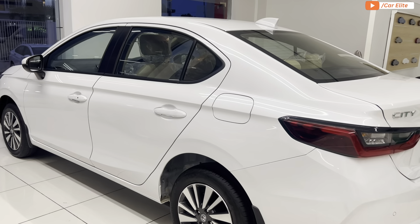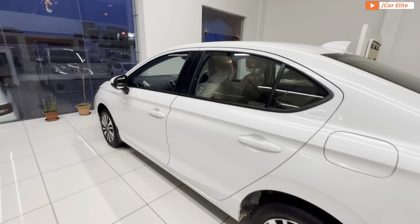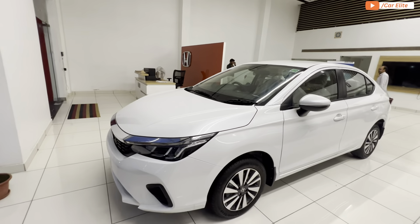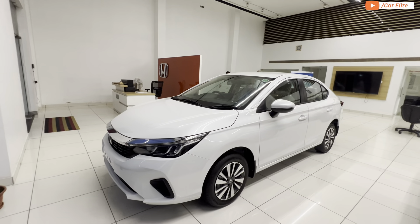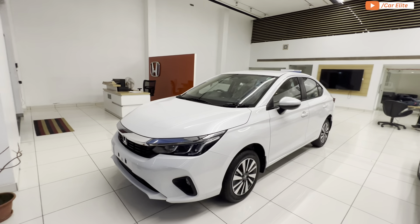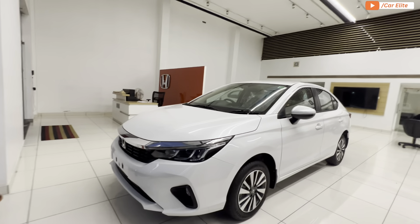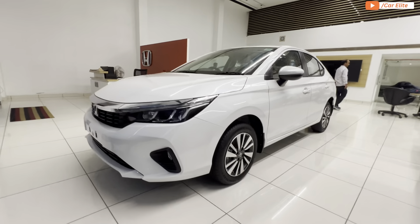On the left side rear fender, you will find the fuel filler cap. Talking about the dimensions: the Honda City has a length of 4574mm, width of 1748mm, height of 1489mm, and a wheelbase of 2600mm. You get 165mm of ground clearance and a kerb weight of up to 1107kg.